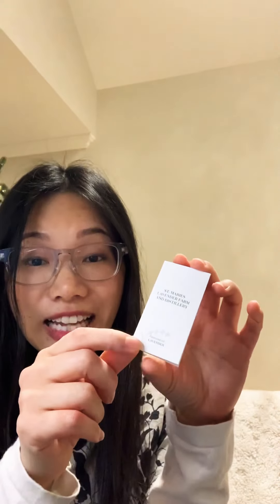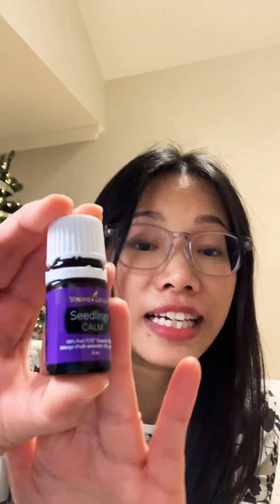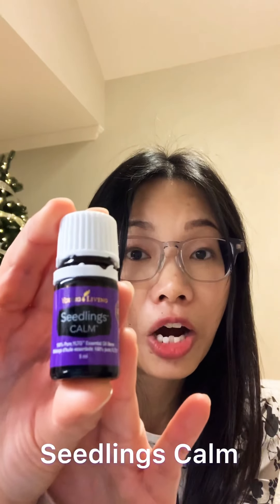St. Mary's Lavender Farm was where the legacy all began. In 1992, Gary D. Young planted some unhybridized lavender seed, which he got from Provence, France, and he planted them on this now 200 acres of land in St. Mary's. That was where the modern essential oil movement took root. On the farm, you can find Melissa, goldenrod, and lavender growing and being distilled. Lavender is one of the ingredients in this signature blend, Seedlings Calm.